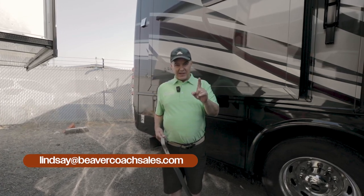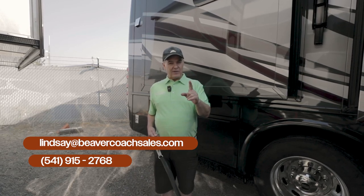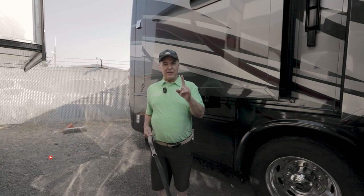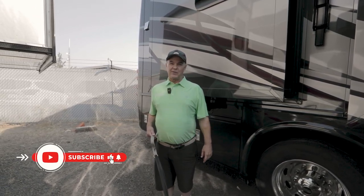If you have more questions on this 2018 Newmar Vantana 3412, please contact Lindsey at Beaver Coach Sales at 541-915-2768. If you're enjoying this video, please hit the like button and subscribe. Have a great day!